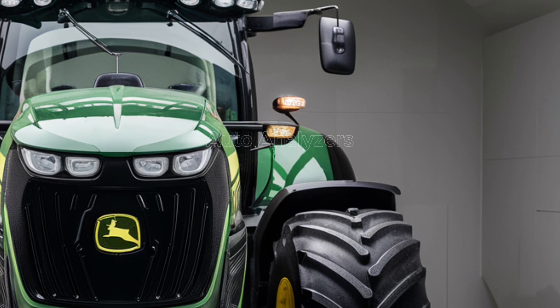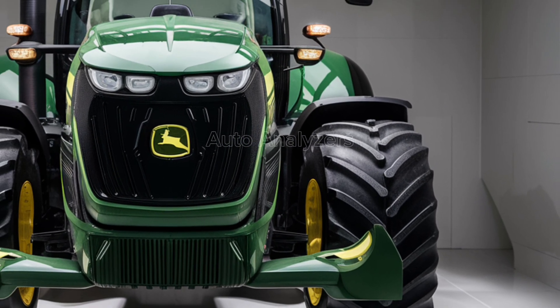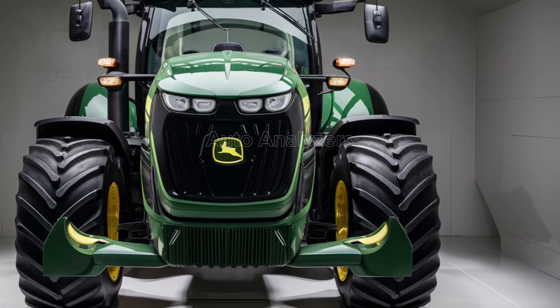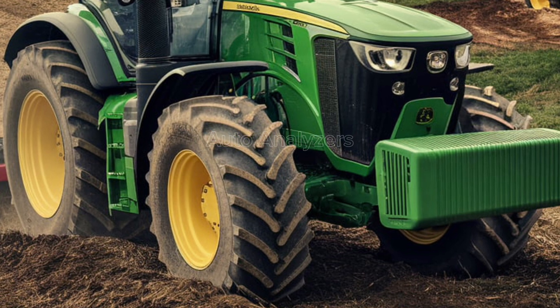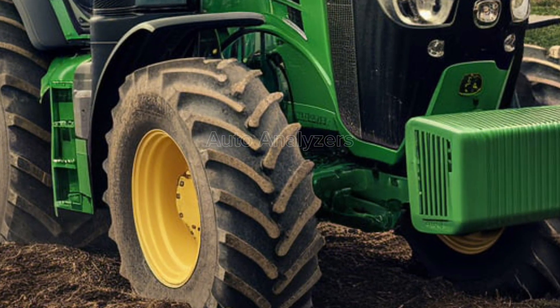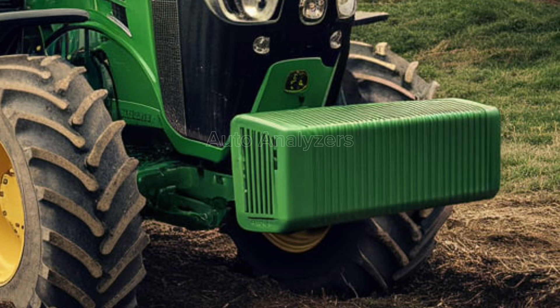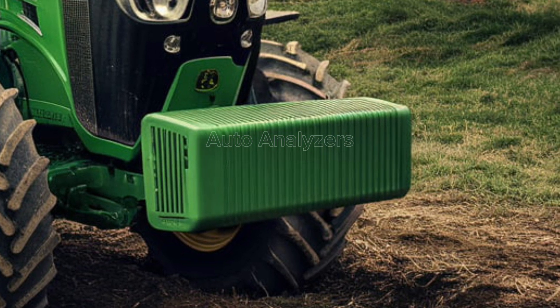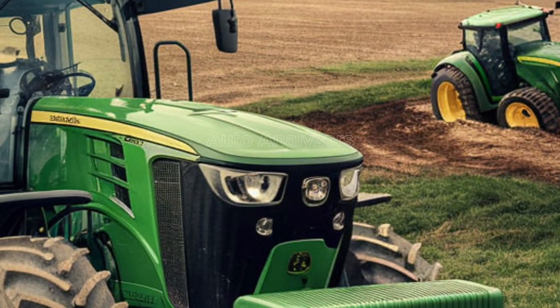The 2025 John Deere tractor is built for versatility, with a range of features that make it adaptable to any farming environment. The tractor's all-wheel drive system provides superior traction, whether you're working in muddy fields, steep inclines, or rocky terrain. The adjustable suspension system ensures a smooth ride even on the roughest ground, and the heavy-duty tires are designed to withstand the rigors of daily use.